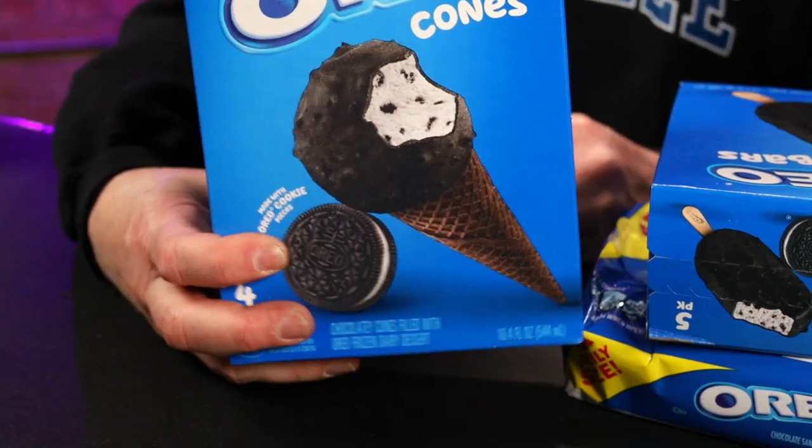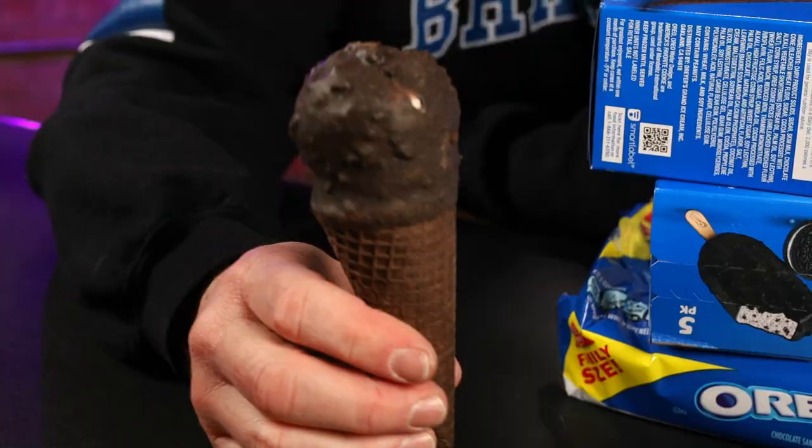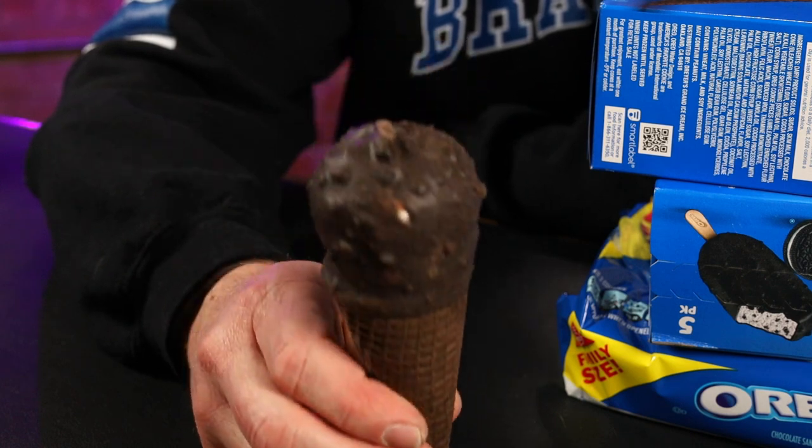The Oreo cone. There it is — a nice clear little bag. Oreo crumbs everywhere. Looks like a chocolate wafer or chocolate sugar cone down there. You get your ice cream dipped in chocolate. Crispity chocolatey cones filled with cream flavored frozen dairy — the same ice cream that's in all of them — with Oreo cookie pieces, then dipped in a delicious coating made with crushed Oreo wafer pieces.